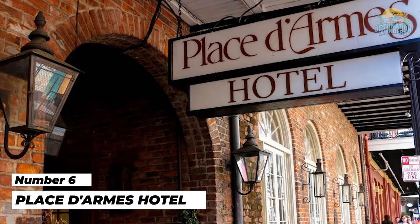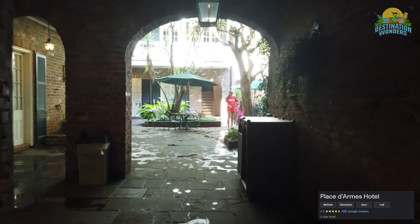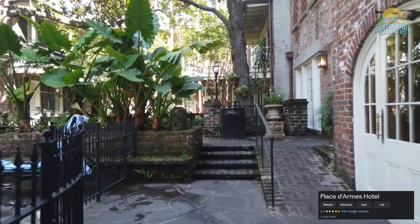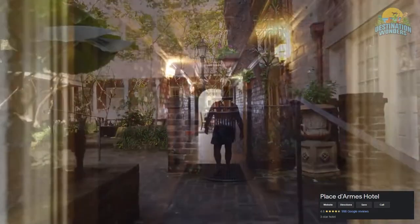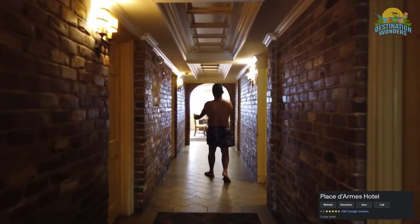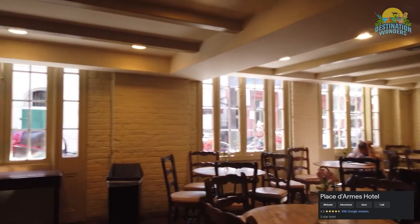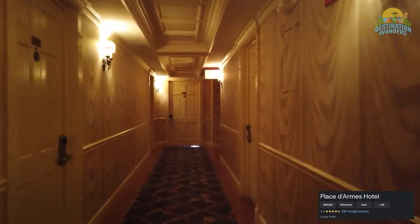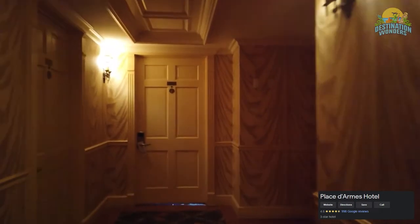Number 6: Place d'Armes Hotel. Boasting Bayou ambience, this compound of eight restored townhouses dates back to the 1700s. Place d'Armes offers 84 rooms with design features like exposed brick walls and French country decor. Located just off Jackson Square, the French Quarter is your neighborhood. Rooms offer the usual extras along with a complimentary basic continental breakfast, valet parking, 24-hour security, a courtyard, and swimming pool, and an on-site tour desk. Interior rooms can be as low as $89 during the week. Service is friendly and offered 24 hours, which can be a plus in this city that never sleeps.